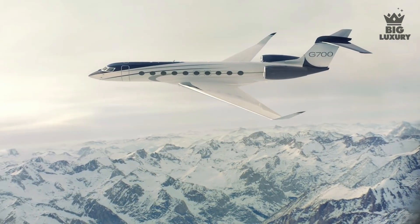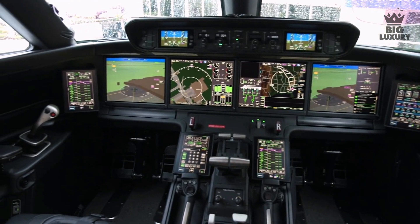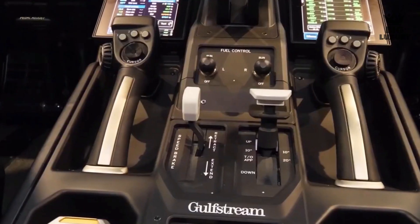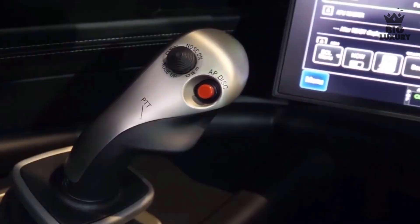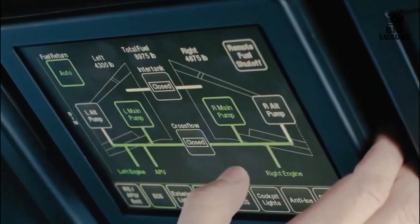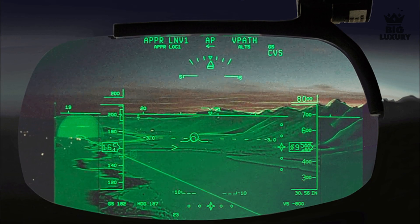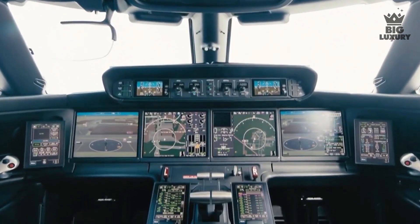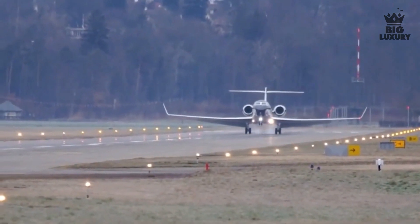The G700 features Gulfstream's Symmetry Flight Deck, similar to other modern Gulfstream aircraft. The Symmetry Flight Deck features active-control side sticks for increased safety. Additionally, intuitive touchscreen avionics and phase-of-flight intelligence help reduce pilot workload and aircraft start-up time. The G700 can also be fitted with Gulfstream's Enhanced Flight Vision System — a nose-mounted infrared camera and dual heads-up display — which helps land the plane more easily even in poor weather conditions.